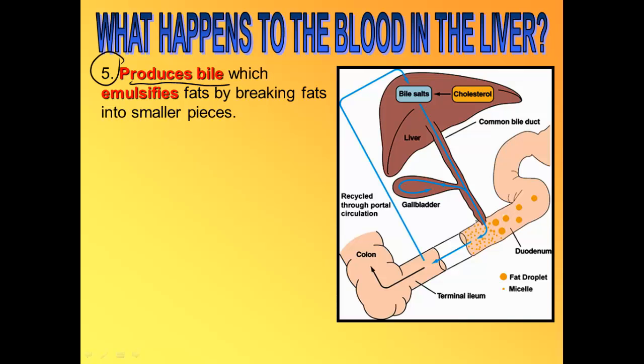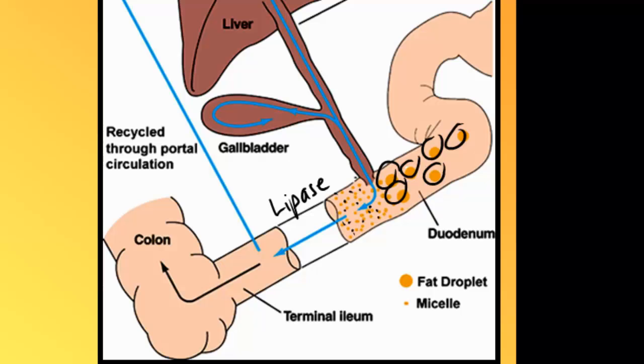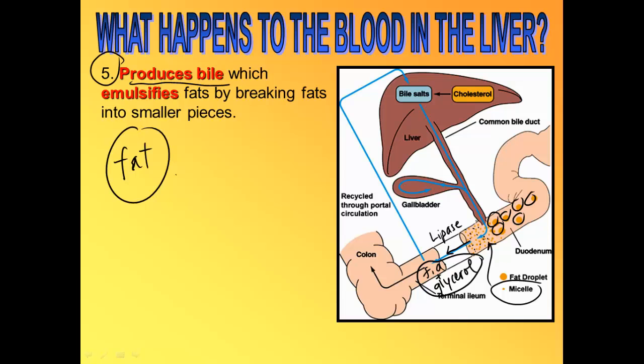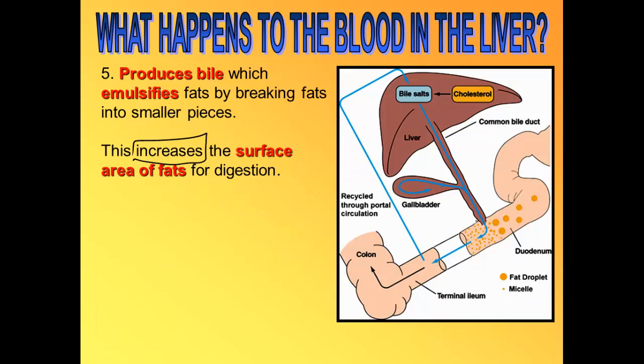The fifth job of the liver is to make bile, which is stored in the gallbladder. When bile is released into the duodenum, it turns big fat blobs into little fat blobs — this is called emulsification. This helps the enzyme lipase turn those small fat blobs into fatty acids and glycerol, making digestion more efficient. A big fat blob entering the small intestines gets broken by bile into smaller fat blobs called micelles or fat droplets, and then lipase breaks the triglyceride bonds to produce fatty acids and glycerol. Bile is really like soap — it increases the surface area of the fat so digestion happens more efficiently.